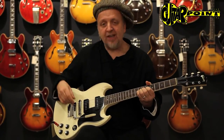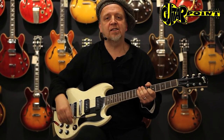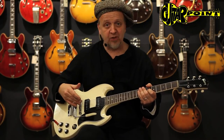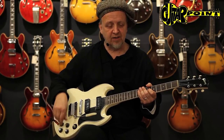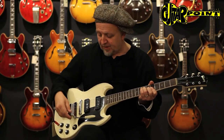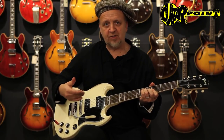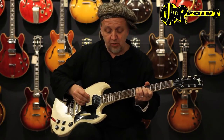The great thing about these 60s SG Juniors and SG Specials is that they're quite versatile guitars. They have a very nice clean sound. The P90s can be used for great rhythm sounds, very transparent, and bluesy sounds, too.